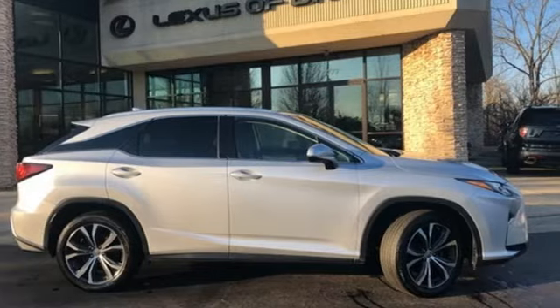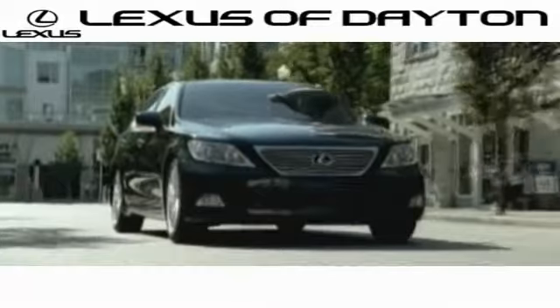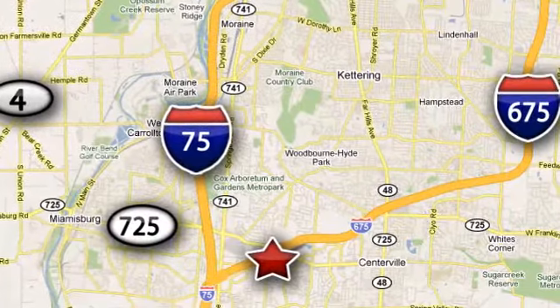Hurry in today and see it for yourself. We invite you to be part of the Lexus of Dayton family today. Call or stop in for a test drive. We're conveniently located at 1777 Lions Road in Dayton, Ohio.